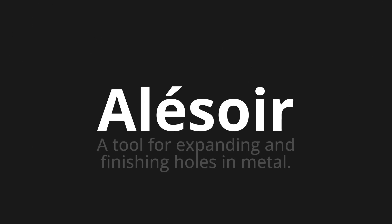Welcome to this pronunciation video. Today we will be focusing on a new word that you might find challenging or intriguing. So let's dive into today's word: Alézoir, which means a tool for expanding and finishing holes in metal.